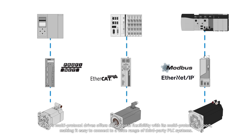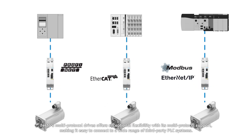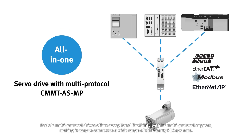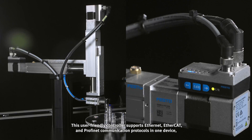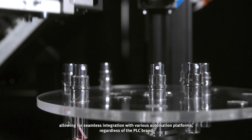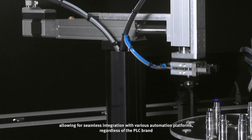Festo's multi-protocol drives offer exceptional flexibility with multi-protocol support, making it easy to connect to a wide range of third-party PLC systems. This user-friendly controller supports Ethernet, EtherCAT, and Profinet communication protocols in one device, allowing for seamless integration with various automation platforms, regardless of the PLC brand.